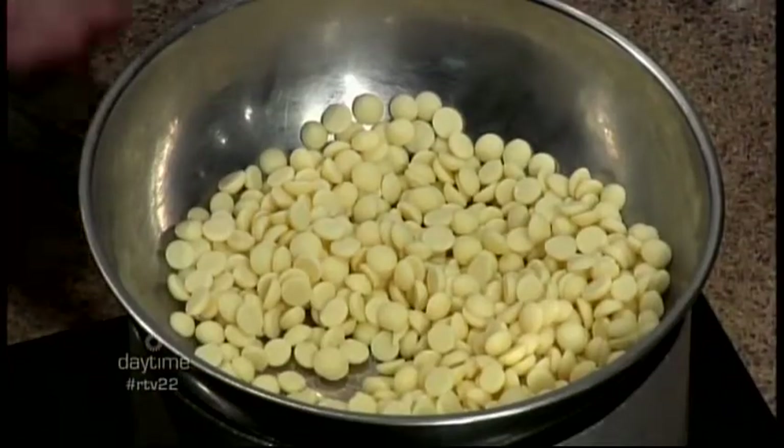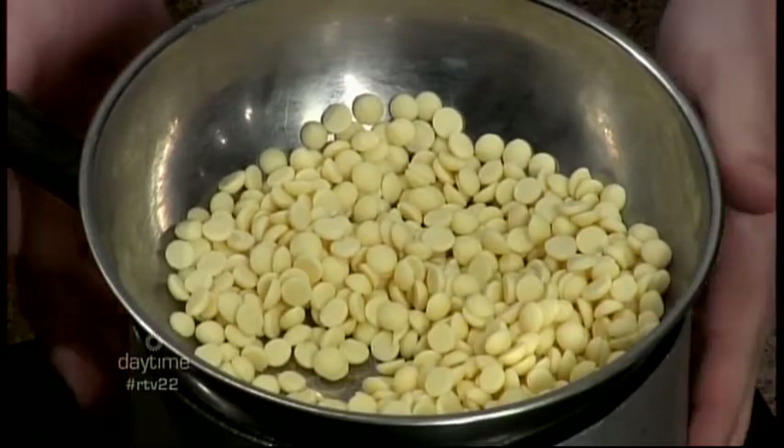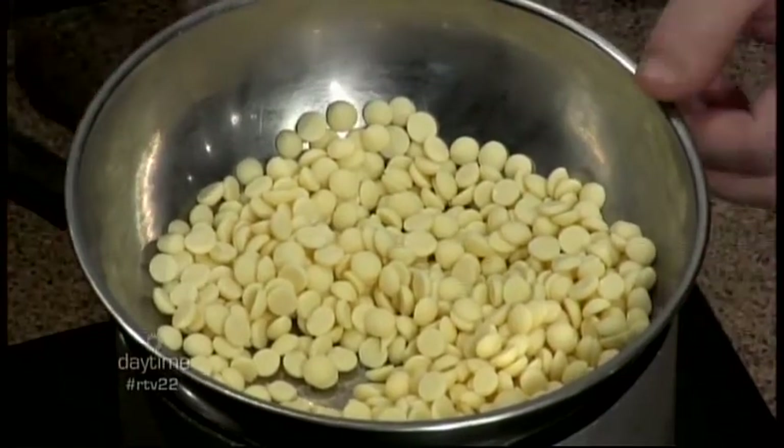We're just going to get this on here and it's going to start melting — this is double boiling. Exactly, so we don't burn the chocolate. You want that insulating layer — we've got water underneath in the pot, and it's just the steam from underneath that's going to be melting the chocolate. If you put it right into the pan, chances are you're going to scorch or burn it.